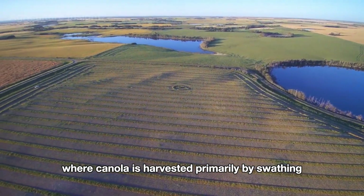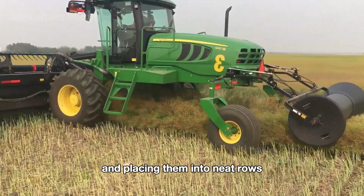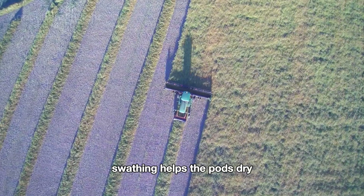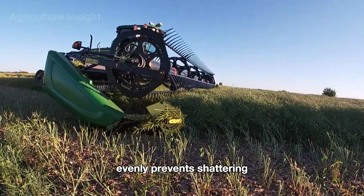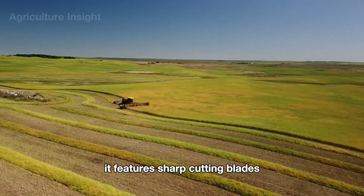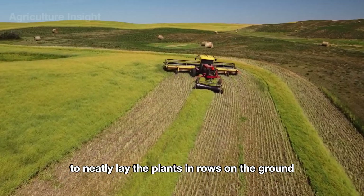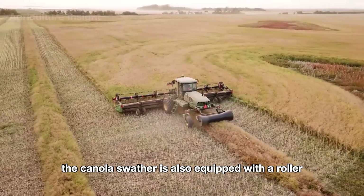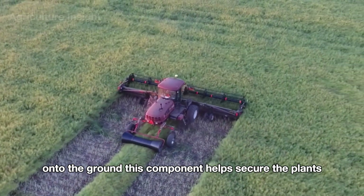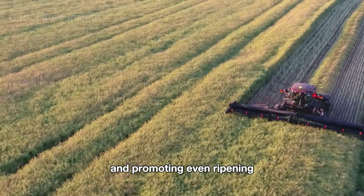In Canada, canola is harvested primarily by swathing to ensure the best quality and minimize seed loss. This involves cutting the plants and placing them into neat rows called windrows across the field. Swathing helps the pods dry evenly, prevents shattering, and allows farmers to harvest at an optimal time even if the weather is unpredictable. The canola swather features sharp cutting blades and a moving conveyor belt to lay the plants in rows, plus a roller at the back that gently presses the freshly cut rows onto the ground, protecting them from strong winds and promoting even ripening.